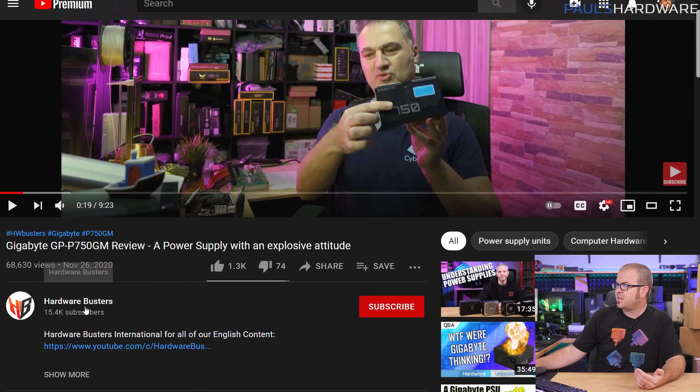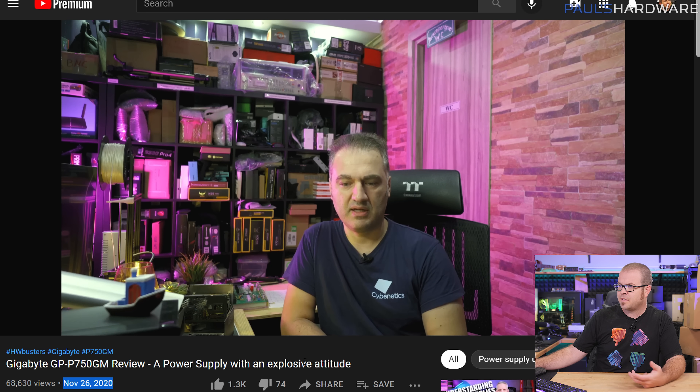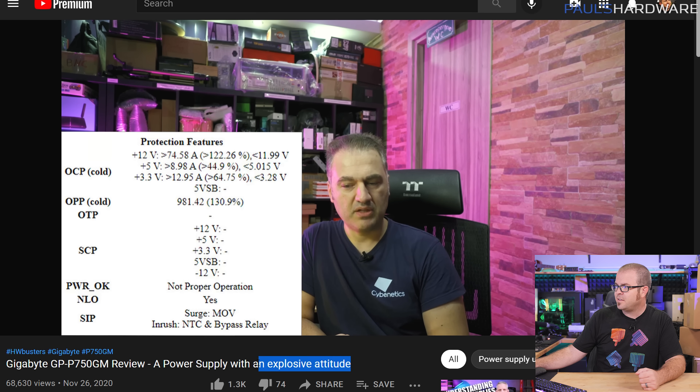Let's say a company has done their due diligence and released a product that, to the best of their knowledge, is good, but then suddenly there are thousands or tens of thousands of them on the market being used in ways that weren't necessarily tested for. We can sometimes give companies the benefit of the doubt. However, one of the first things Gigabyte could have done is listen to Eris, a reviewer at Hardware Busters. His video from November 2020 did a very in-depth test on this power supply and determined — something Gamers Nexus would confirm many months later — that these power supplies are prone to exploding. This was brought to their attention a very long time ago, and it seems like they just didn't do anything about it.